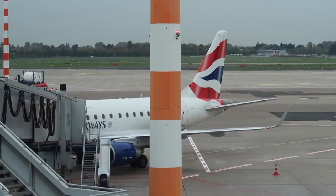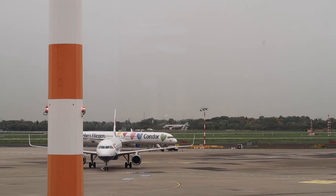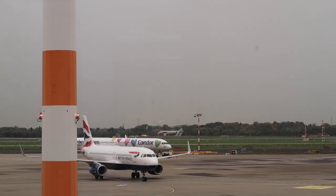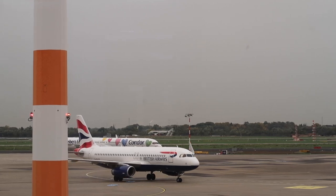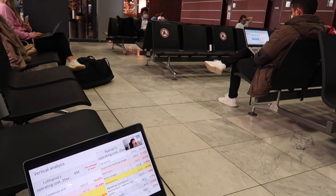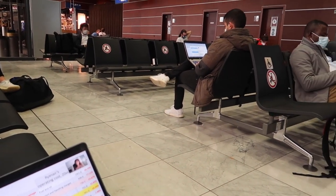Here is our aircraft for today, a 10-year-old Embraer 170. Here is another British Airways aircraft going to London Heathrow later that day. By the way, I took the flight in October, before Germany and England went into strict lockdowns.